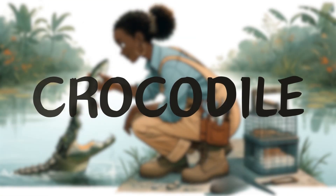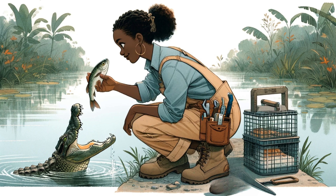Crocodile. By the crocodile pond, Jeannie took out a large fish. 'Crocodiles are carnivorous animals. They like to eat fish and meat.' She carefully threw the fish into the pond, and the crocodile quickly swam over, clamping the food with its powerful jaws.